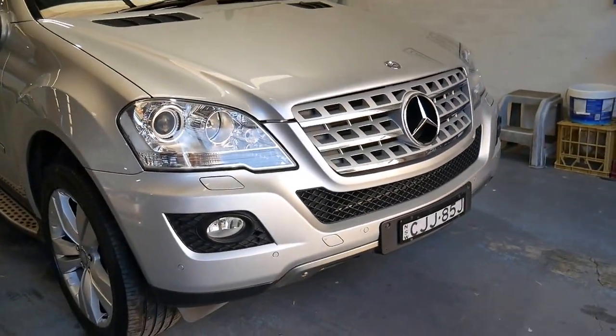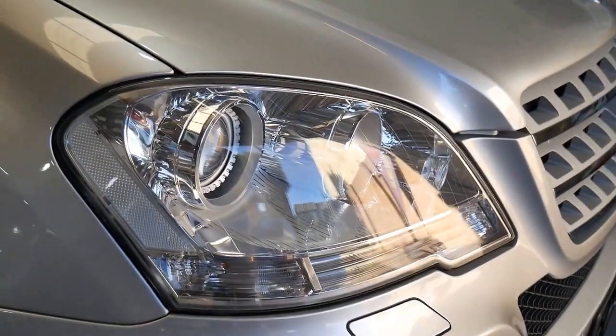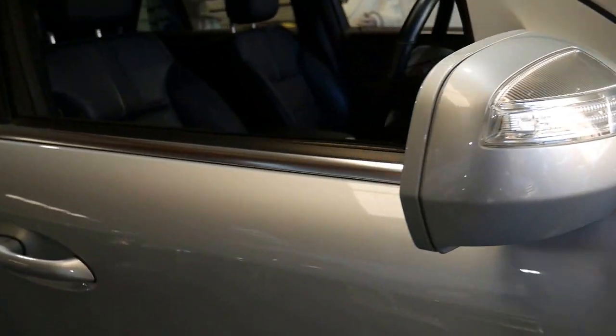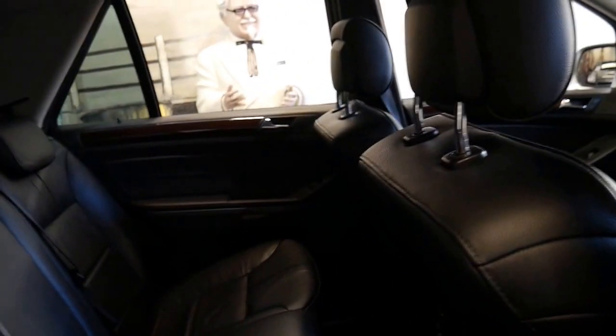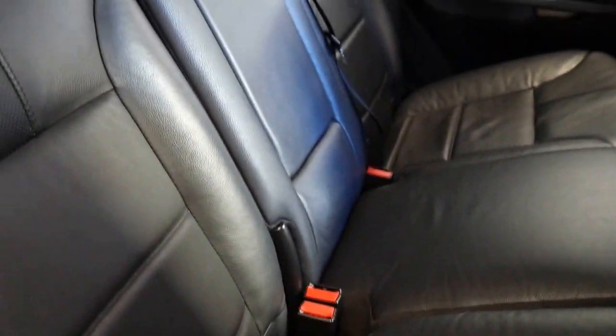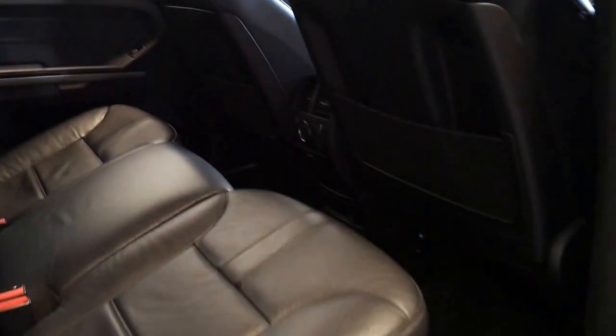It certainly is a very clean example. I can't see any dents, scrapes or scratches on the car whatsoever. The headlights are nice and clear. It runs very, very well — it's smooth. The back seat doesn't look like it's had a lot of use; often you'll find these MLs used as family cars with baby seats that leave dents in the leather you can't really get out. The roof lining is in good condition as well — it's not ripped or damaged.